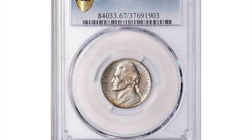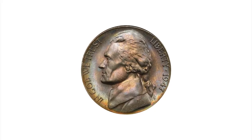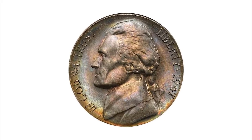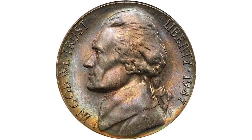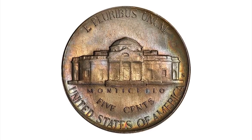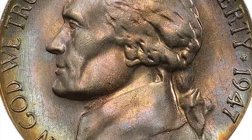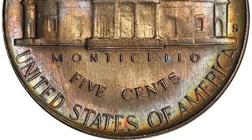Here is a 1947S Jefferson Nickel in Mint State 67 with Full Steps. Despite a good mintage of 24,720,000, the majority of these went right into circulation where many still remain. Add to this a notoriously weak strike — a superb gem like this is a real prize for the advanced collector.